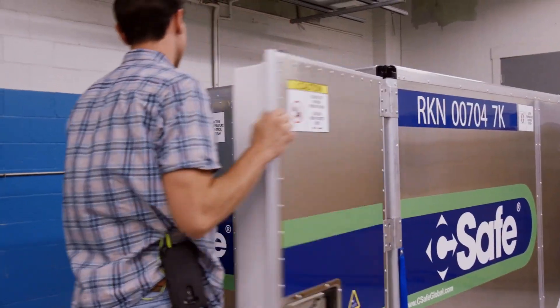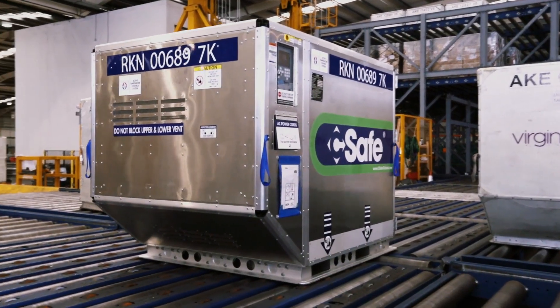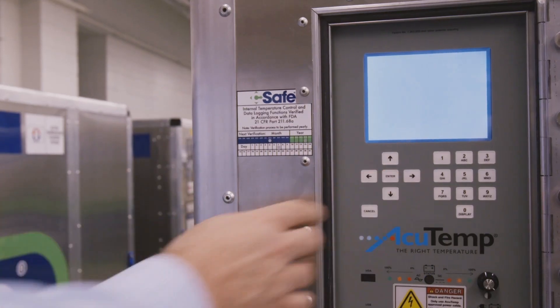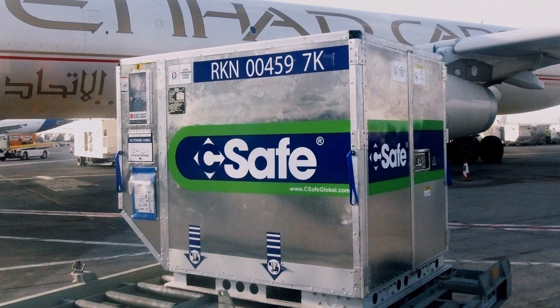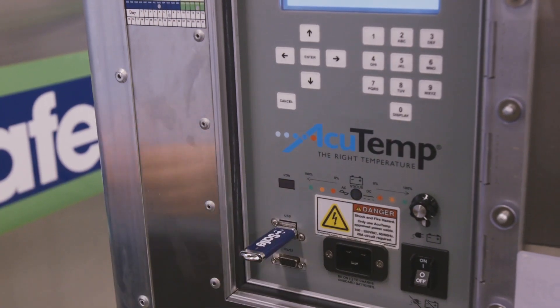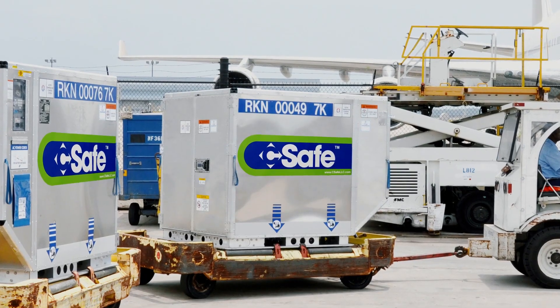With the RKN, customers enjoy unmatched peace of mind. Payload temperature is monitored and recorded during transport, making regulatory compliance easy to verify. Simply connect via USB to download monitoring data on demand, with no additional fees or delay.